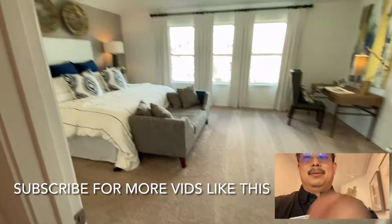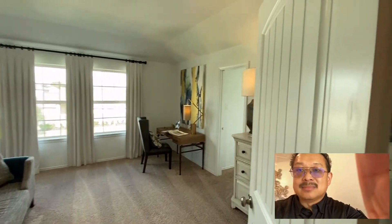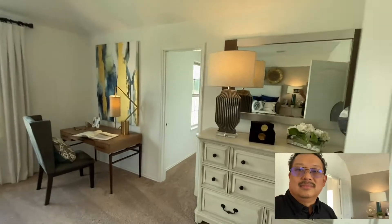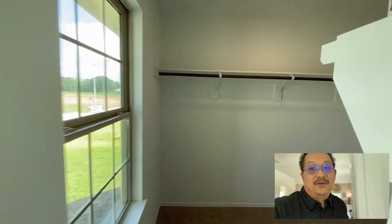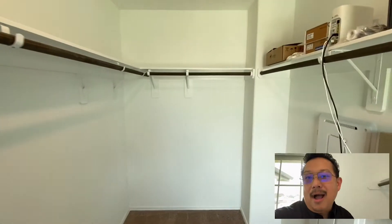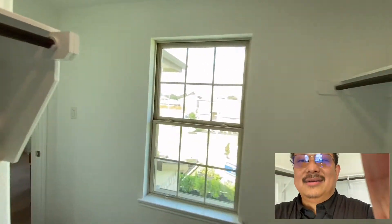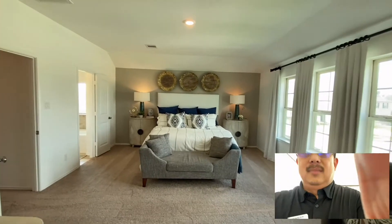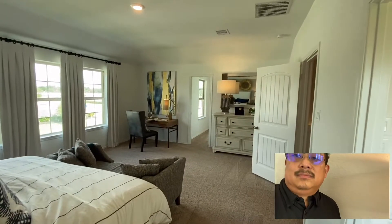The vacuuming — fabulous job. Love the tracks. It's off into the primary closet. Wow, enormous, with a window. Lots of lighting. Awesome. Let's stop here real quick — nice size bedroom, lots of space. Let's get another angle. Pretty cool.